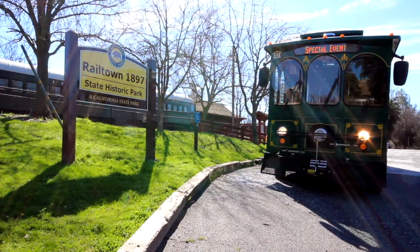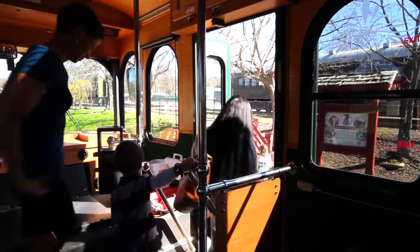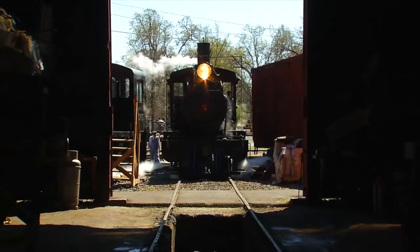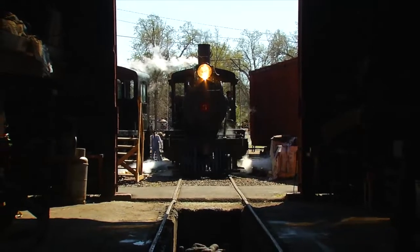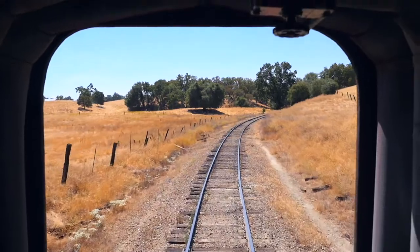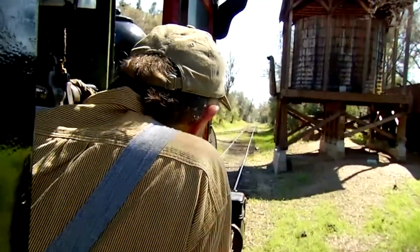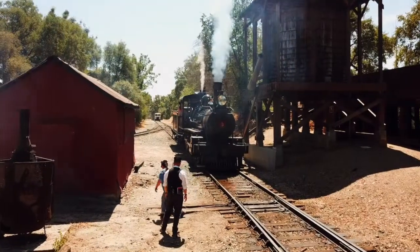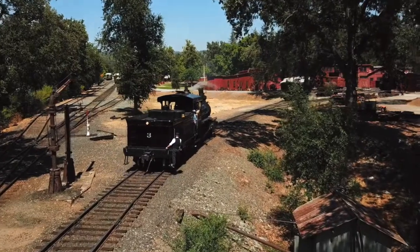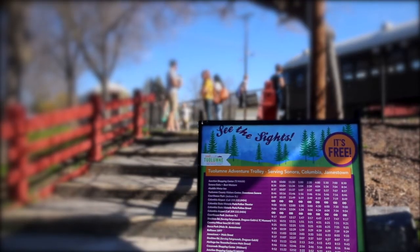A trip to Jamestown is never complete without a visit to Railtown 1897 State Historic Park. Known as the movie railroad, Railtown and its trains have been featured in hundreds of movies and TV shows, including Back to the Future 3. And do you remember Petticoat Junction? The water tower is there. The famous movie train Sierra No. 3, train rides and roundhouse tours — you're going to have a blast at Railtown 1897 State Historic Park.